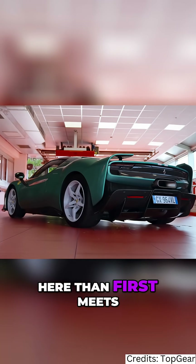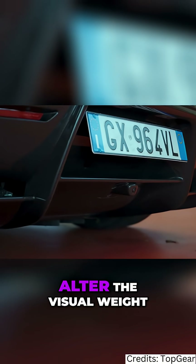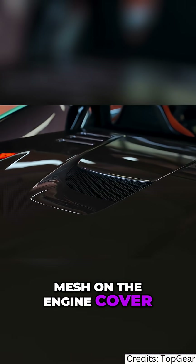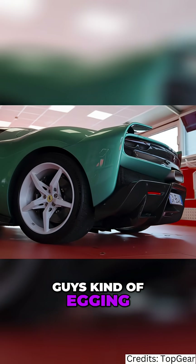There's more going on here than first meets the eye. There's a big diffuser, more black elements to alter the visual weight of the design, mesh on the engine cover. It's the Ferrari design team and the aero guys kind of egging each other on.